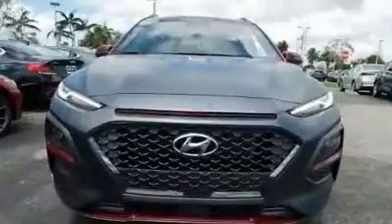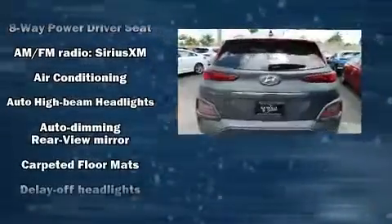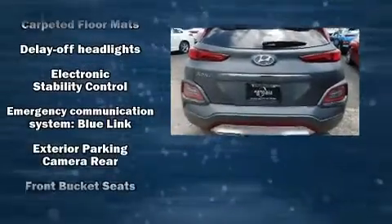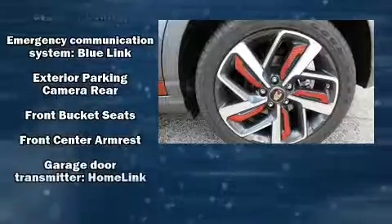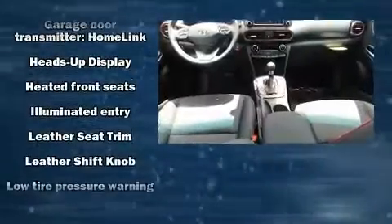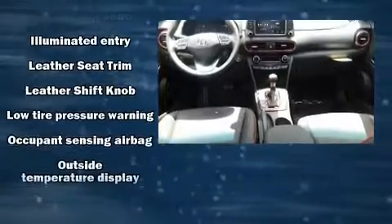The unique heads-up display projects vehicle information onto the windshield, including speed, gear selection, and engine speed. Drivers benefit by not having to take their eyes off the road. Audio features include an AM/FM radio and steering wheel mounted audio controls.